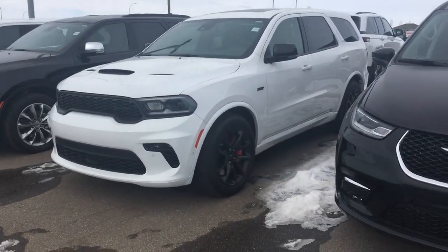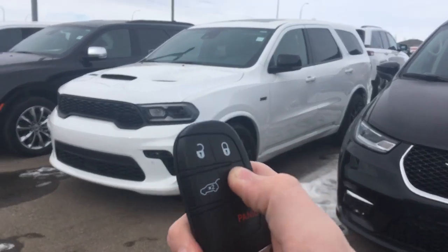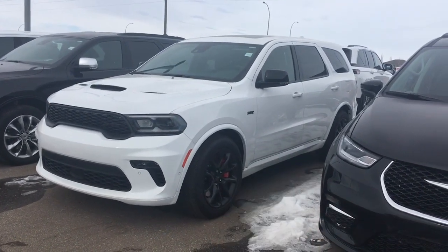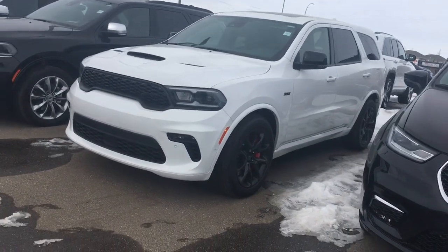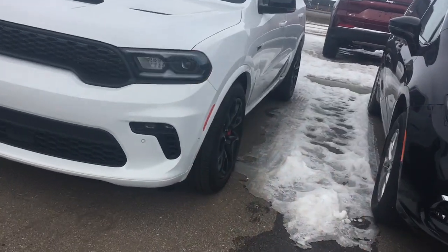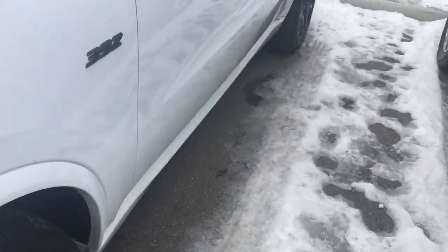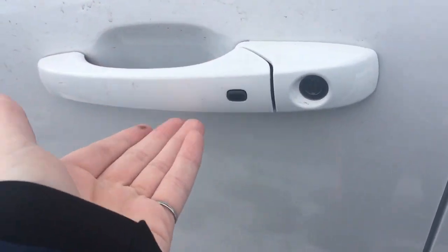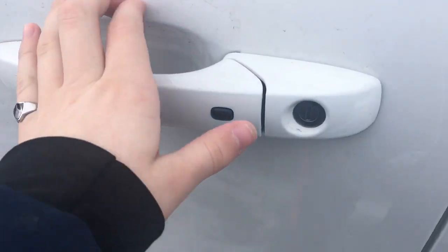Without further ado, let's go ahead and start it up. The car does come with remote start. It also has a smart key system, so you keep the key in your pocket. When you come up to the door handle, there are some black buttons on the door handles — you press the button to lock.